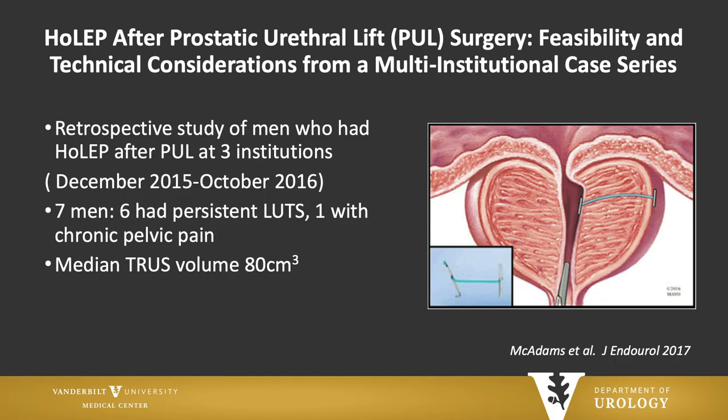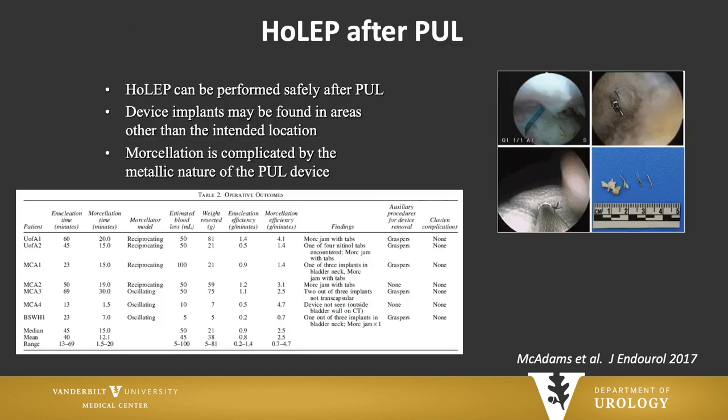This has also been studied. Mitch Humphreys looked at HoLEP after prostatic urethral lift — a small series of only seven men, but the mean prostate size was 80 cc, so you might say it was used in the wrong patient group to begin with. They were able to show that you could safely perform it, and many times the device implants just weren't in the right location and were deployed into the bladder neck. You do have to be aware of the morcellation issue I just showed.